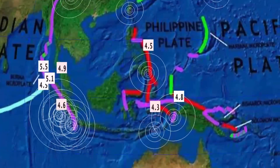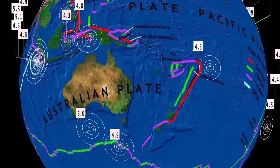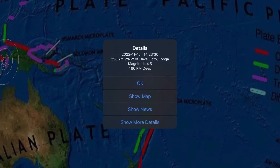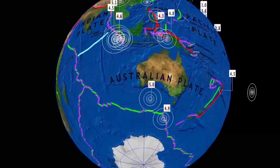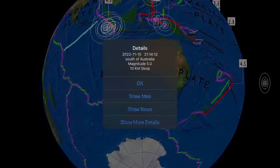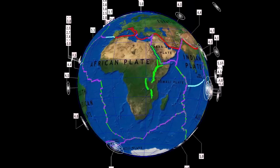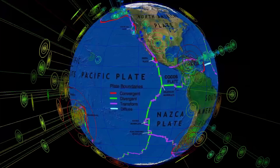Fours and fives across the Philippines and Indonesia. A 4.5 in Haapai, Tonga at 466 kilometer depth just recently - notable there. South of Australia, a 5.0 and a 4.9 at Macquarie Island. And quiet across the African plate and up into Europe.